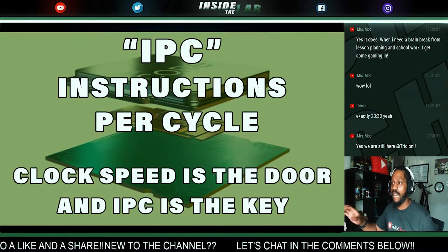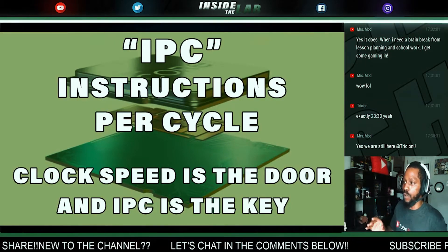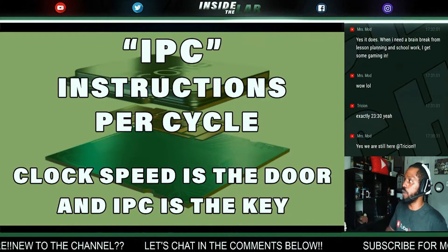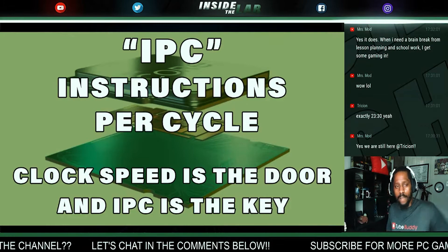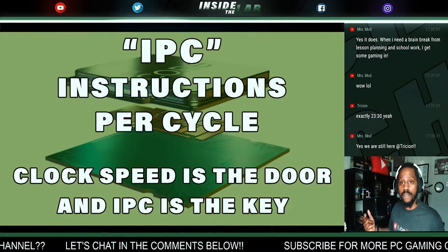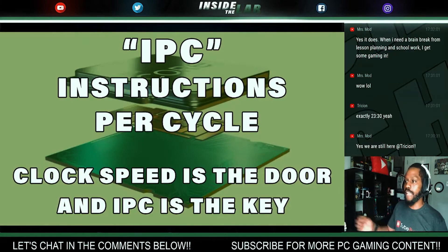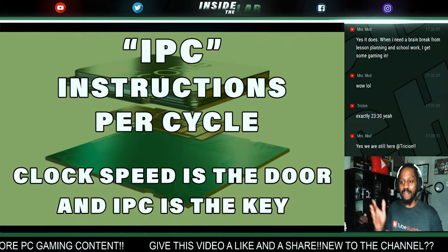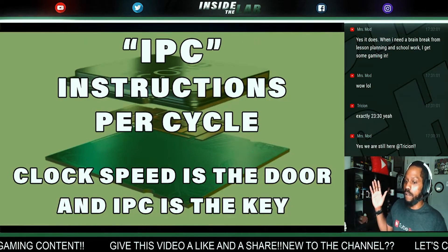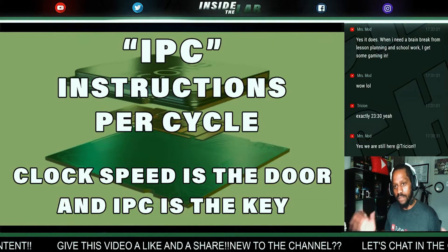With every tick of the clock, the CPU will fetch and execute an instruction — it will send out a request and wait for it to come back. Your clock speed is measured in cycles. A CPU with a clock speed of 2 gigahertz can carry out 2 billion cycles per second.